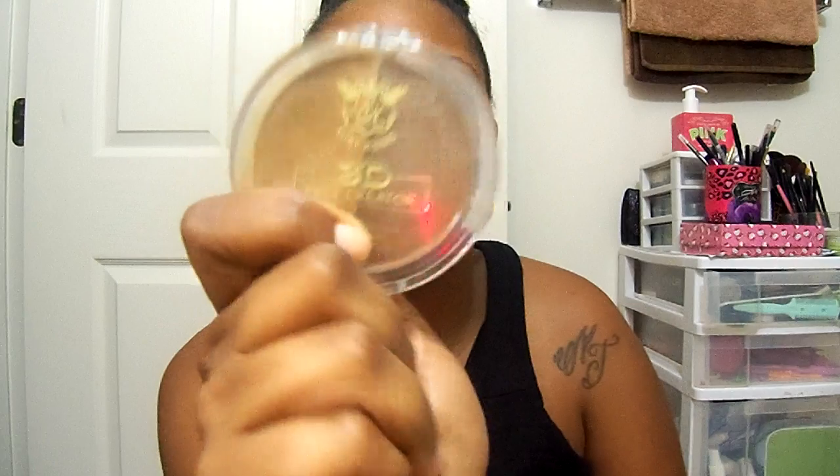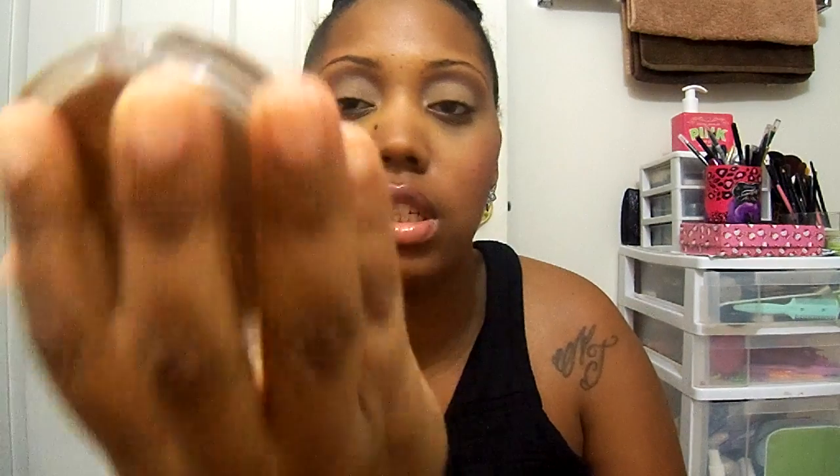I also use this ELF eyeshadow in Saddle. The ELF Studio brand is $3, but I got this from my Dollar Tree, so it ran me $1. So that's $7. I also used my Ruby Kisses 3D Face Concealer — the corrector. These run about $5. So I'm up to $12 including this.